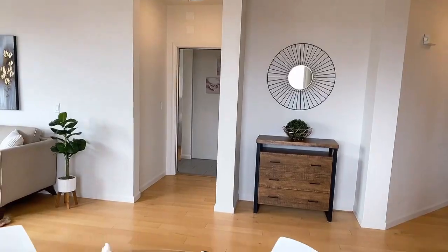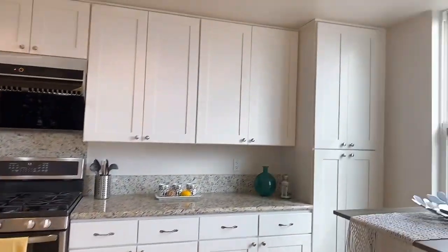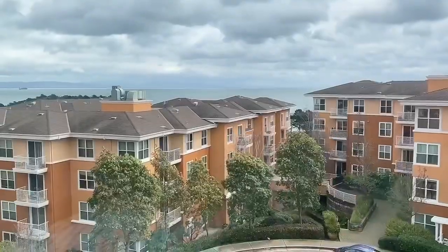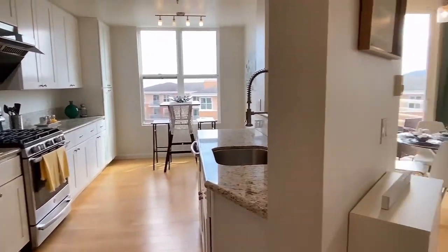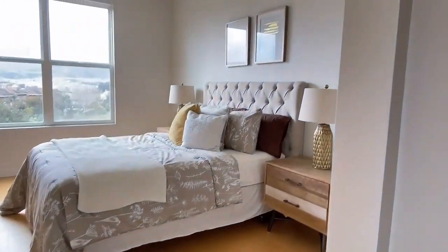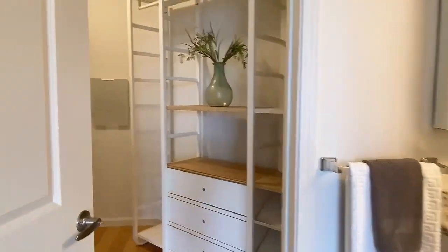South facing windows offering natural lighting and warmth. Water views from the living room, balcony, and second bedroom. Balcony off living room. Extensive seller's upgrades. Enjoy your tour.